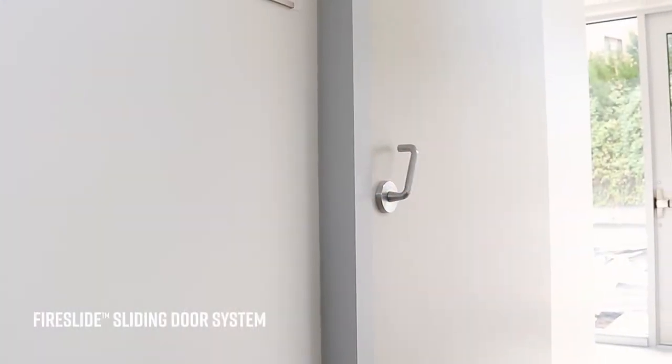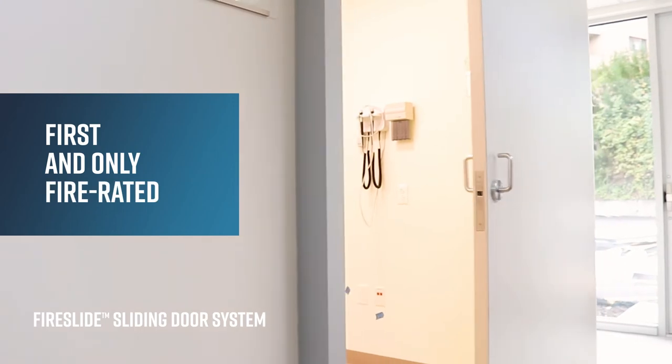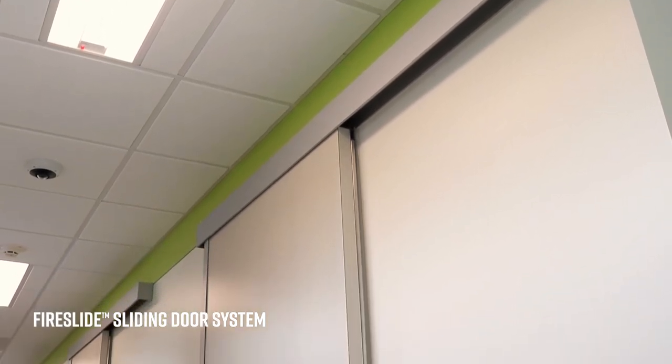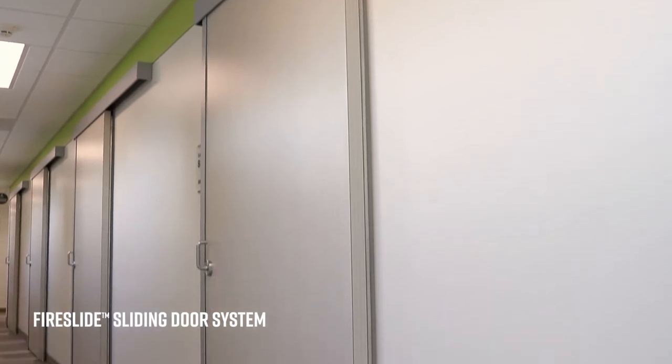Hi, my name is Lacey with AD Systems. Today we will be talking about Fireslide. AD Systems is proud to be the first and only interior sliding door manufacturer that can offer a fire rating. Fireslide is a surface mounted top hung single leaf door system that offers a clean modern aesthetic of sliding flushed wood doors.